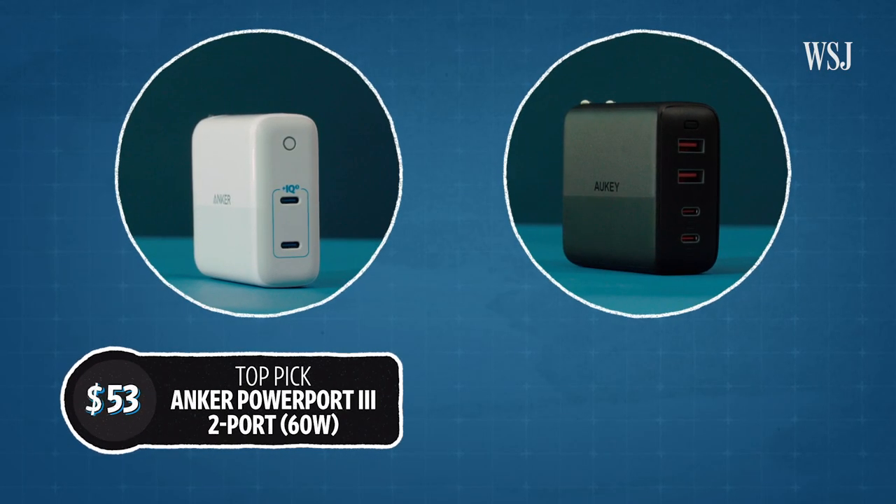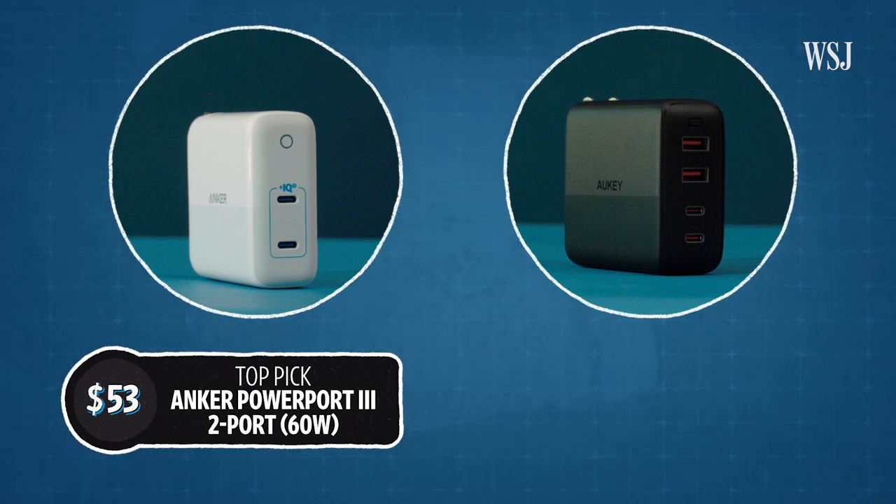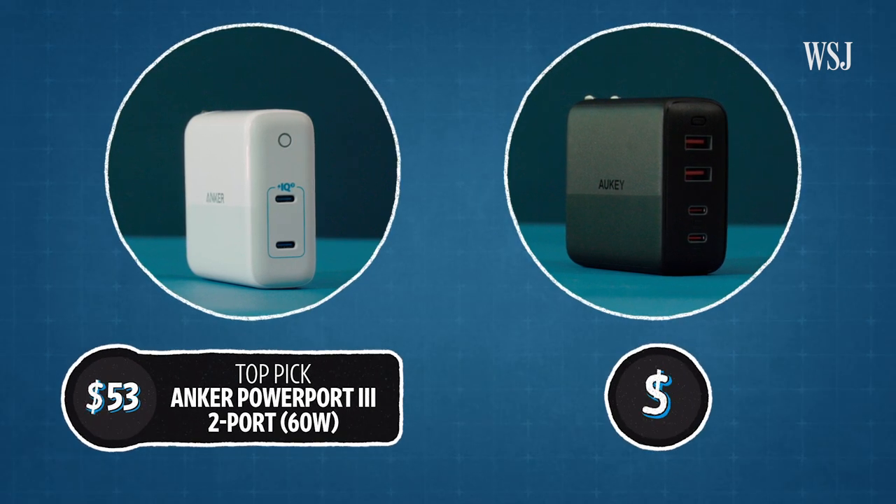This was my favorite 2-port GAN charger, with enough power to fast charge a phone and a laptop. This was my favorite 4-port one.